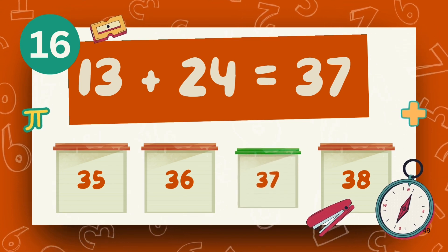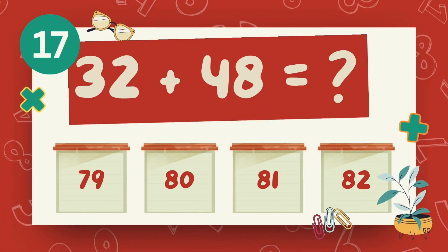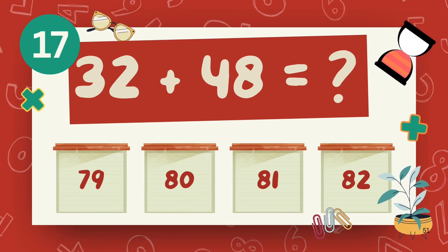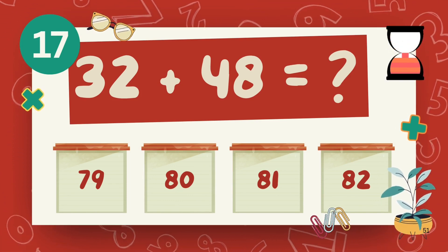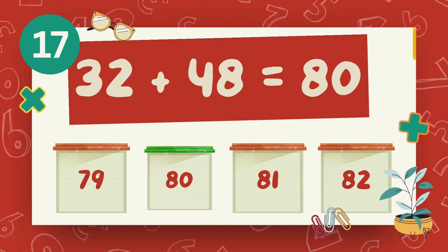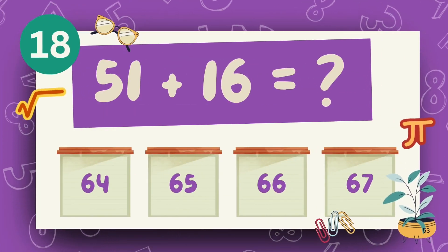The answer is 37. What is 32 plus 48? The answer is 80. What is 51 plus 16?